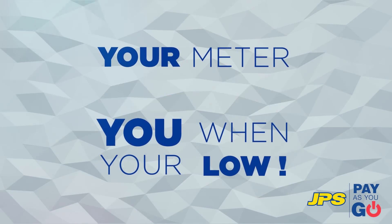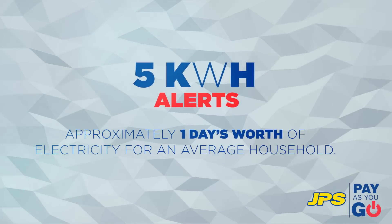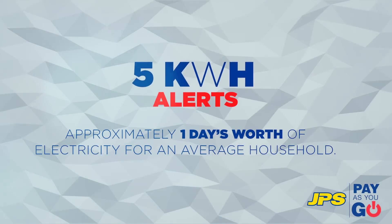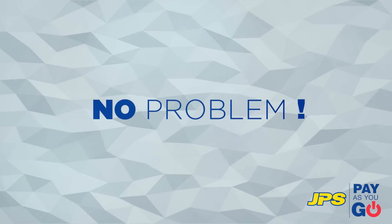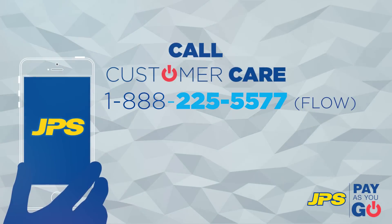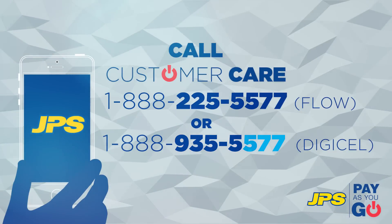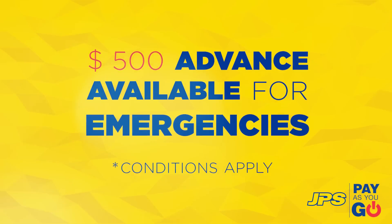Also, your display unit alerts you when you have 5 kWh remaining. This will give you ample time to top up your account, so you won't ever have to worry about your credit running out unexpectedly. If you do happen to run out of credit, no problem. Just call our customer care center at 1-888-225-5577 or 1-888-935-5577 and we will extend a $500 advance to you that will just be deducted from your next top up.